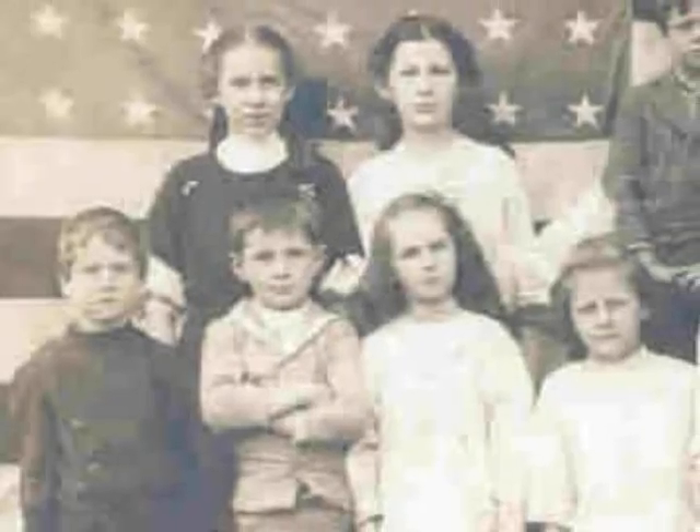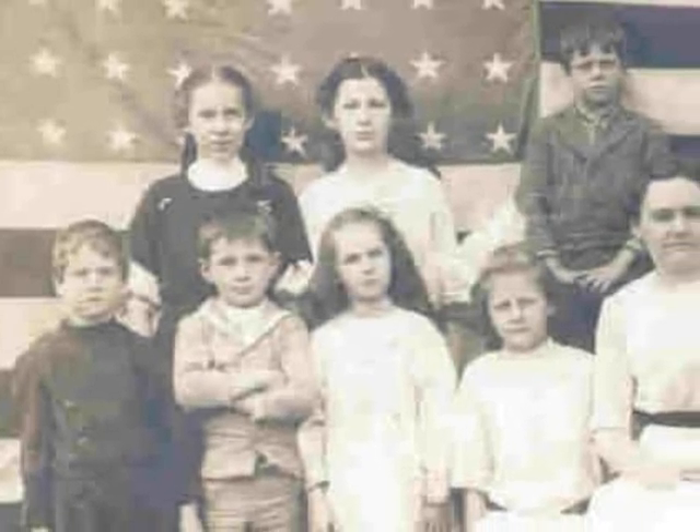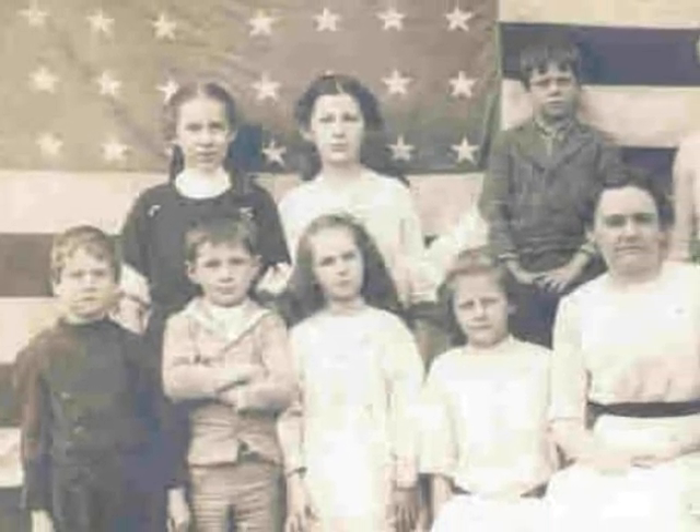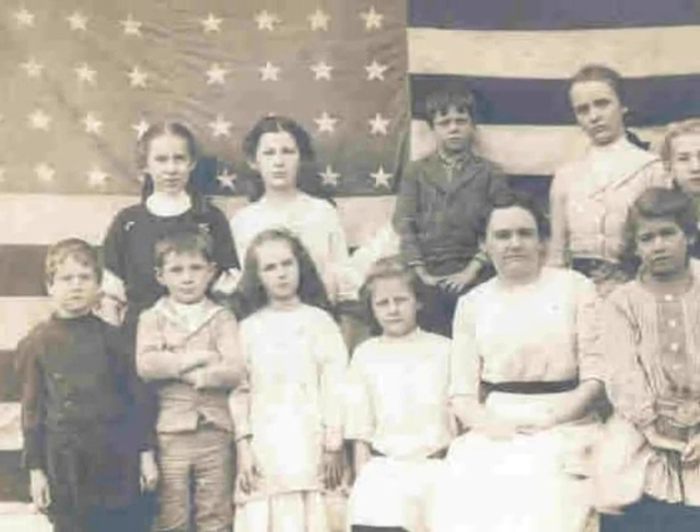Also around 1910, this family posed in front of a 48-star flag backdrop. The number of stars in the flag remained constant for 12 years following the addition of Utah in 1896.